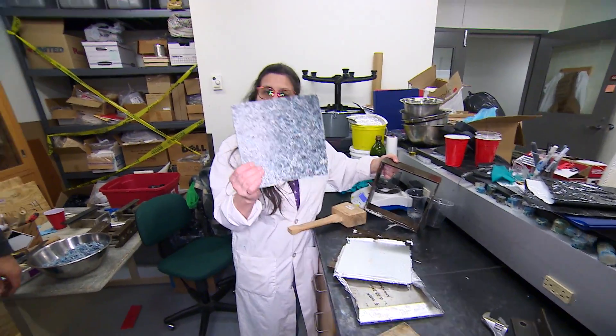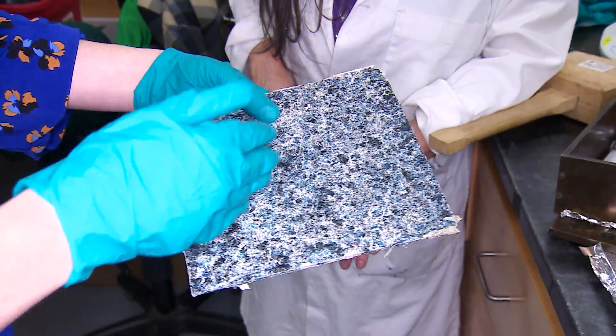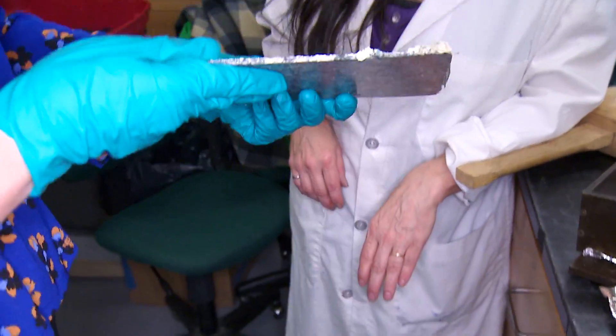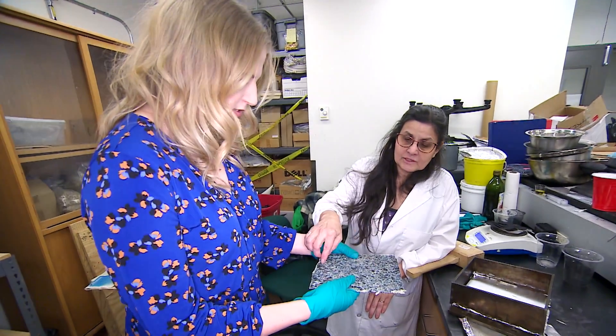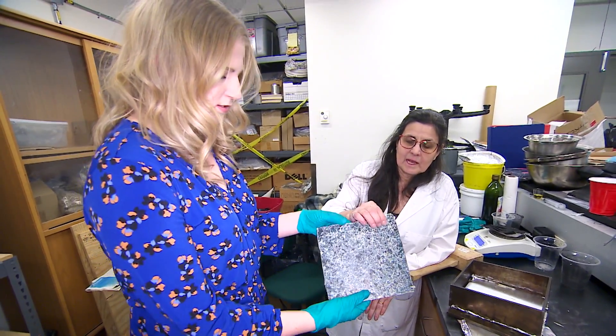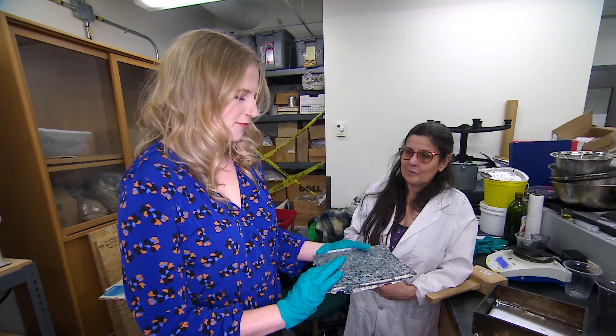Here's the finished plate. You can see all the masks in it — different colors: white, blue, black. It's 8 inches by 8 inches and just under a quarter inch — three millimeters thick.